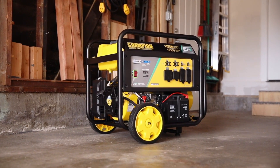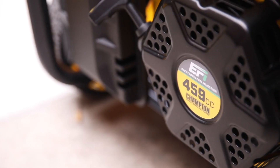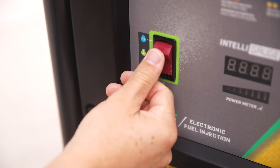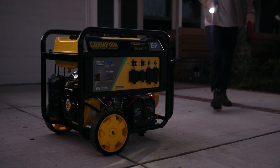Introducing Champion Power Equipment's 9200-watt electric start portable generator with Electronic Fuel Injection technology. Powered by a reliable Champion 459cc engine providing up to 9200 running watts, this electric start generator can easily get up and running while you're on the job, or it's powerful enough to back up your entire home during a power outage.